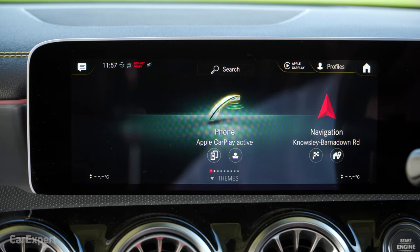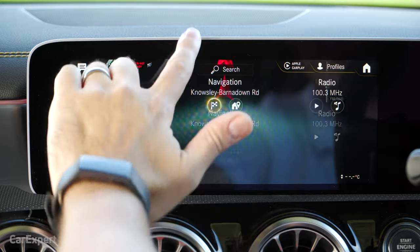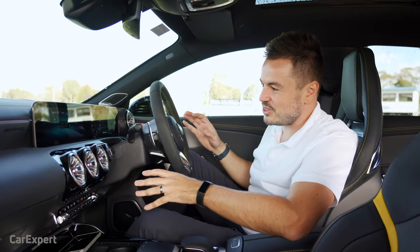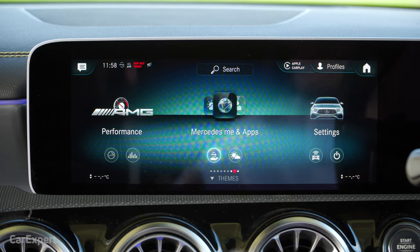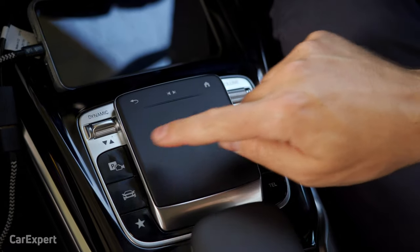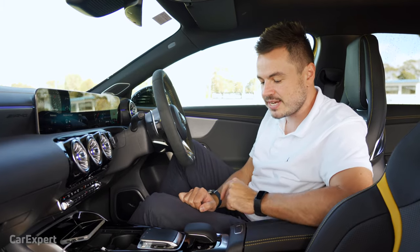We're going to focus on the touchscreen on this side, which you can use touch functions to navigate. You can also set different themes — from a fancy theme to an old-school theme that changes everything including your gauges. You can also navigate the infotainment system via the touchpad down here, which allows you to swipe left and right, click, and also write when you're inputting navigation destinations.